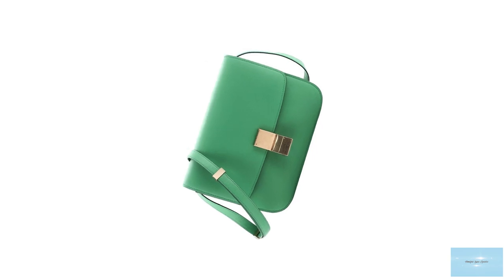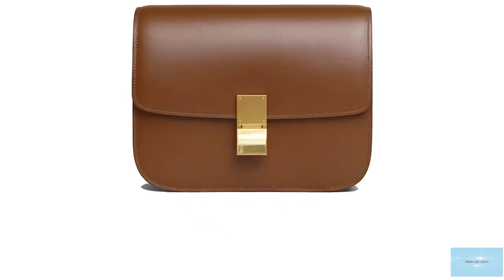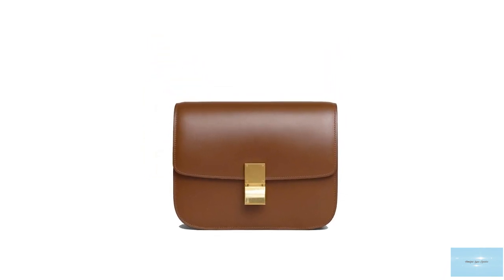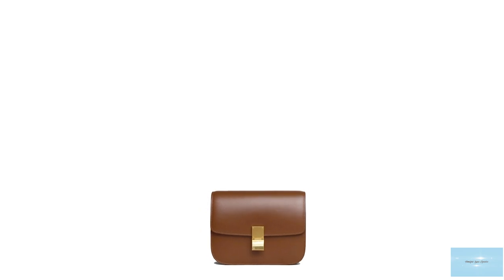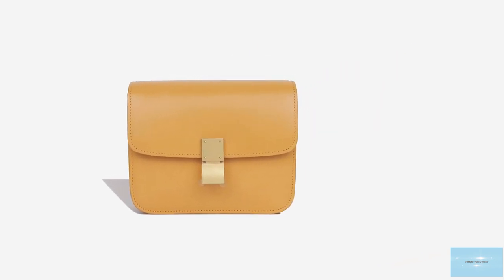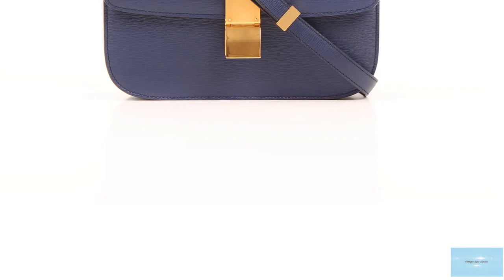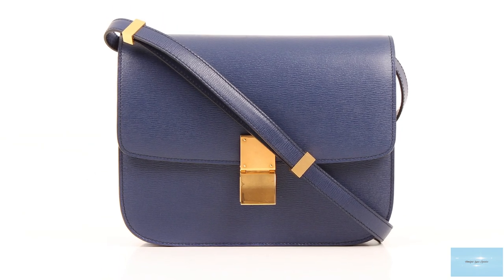Since its debut, the classic bag has transcended fads and trends, returning seasonally and remaining a successful, unquestionable, timeless Celine bag. The classic bag is the perfect sleek bag that works perfectly as a companion bag, transitioning you from day to night as it exudes a true timeless Parisian appeal. It works for corporate, casual and evening occasions, suited to many different styles.